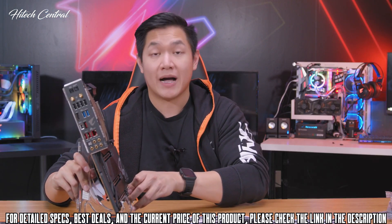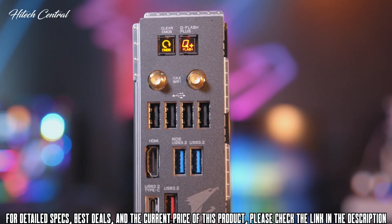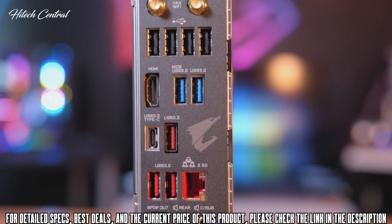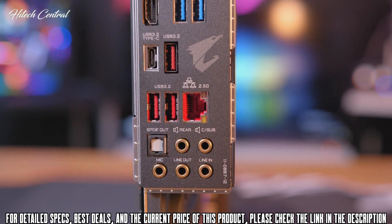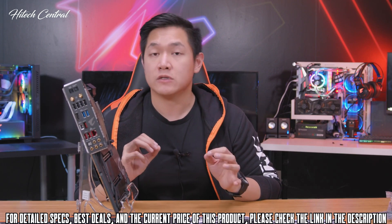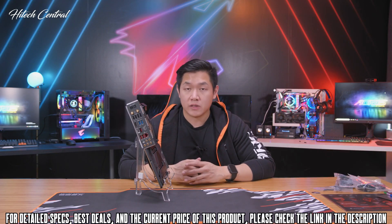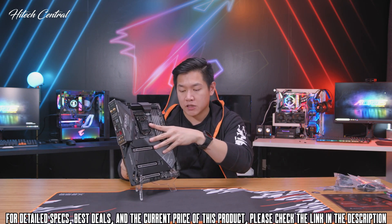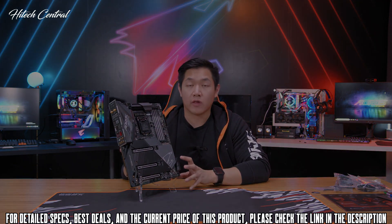Moving over to the rear I/O, you have USB-A and USB Type-C options. For internet connectivity, you'll find Intel 2.5 Gigabit Ethernet LAN, as well as Intel Wi-Fi 6 technology, also known as 802.11ax. This board also features Bluetooth 5.0, so whether you're going with a wired or wireless connection, this board is well equipped to handle everything you throw at it.